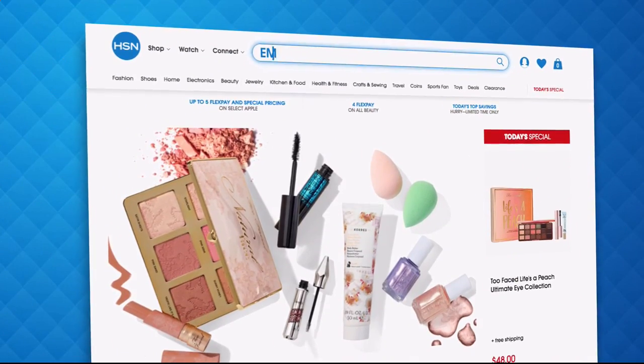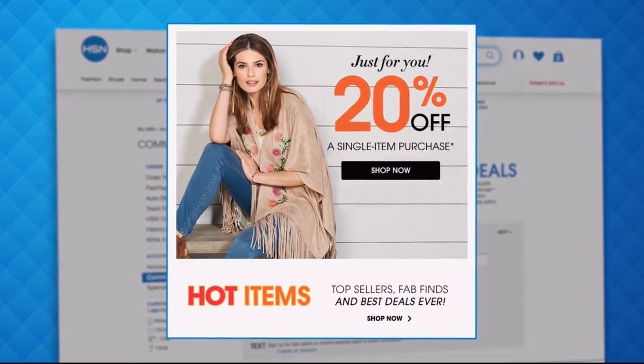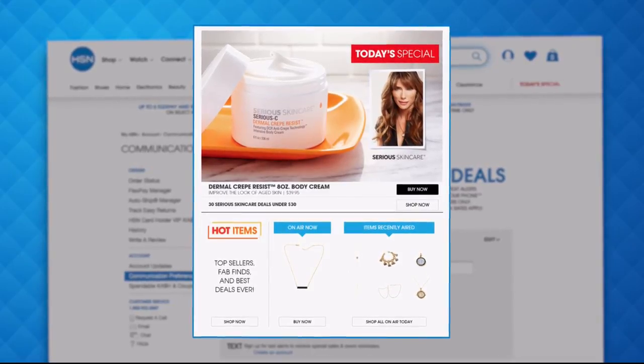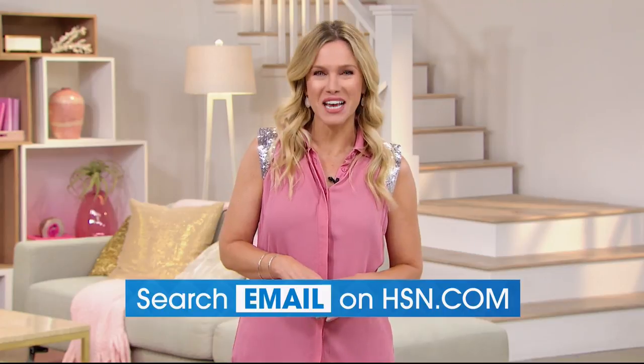Have you signed up for HSN email? Sign up for HSN emails now to stay connected on our hottest and newest deals of the week. You'll even receive exclusive coupons and never miss a Today's Special. We'll send you the scoop on our best value of the day straight to your inbox. Head on over to HSN.com and search email to sign up today.